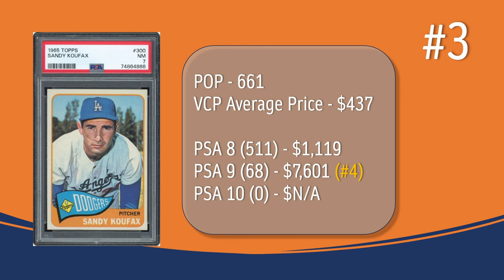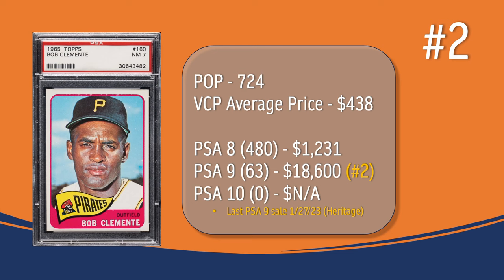At number 2, we have the Roberto Clemente card. In a PSA 7, there have been 724 graded copies with a VCP average price of $438. There have been 480 graded a PSA 8; they sell for around $1,231. There have been 63 graded a PSA 9; the last PSA 9 sale was in January of 2023 through Heritage Auction, and it sold for $18,600, placing the Roberto Clemente also at the number 2 spot in terms of PSA 9 graded copies. There has not been a PSA 10 graded copy of the Roberto Clemente card.